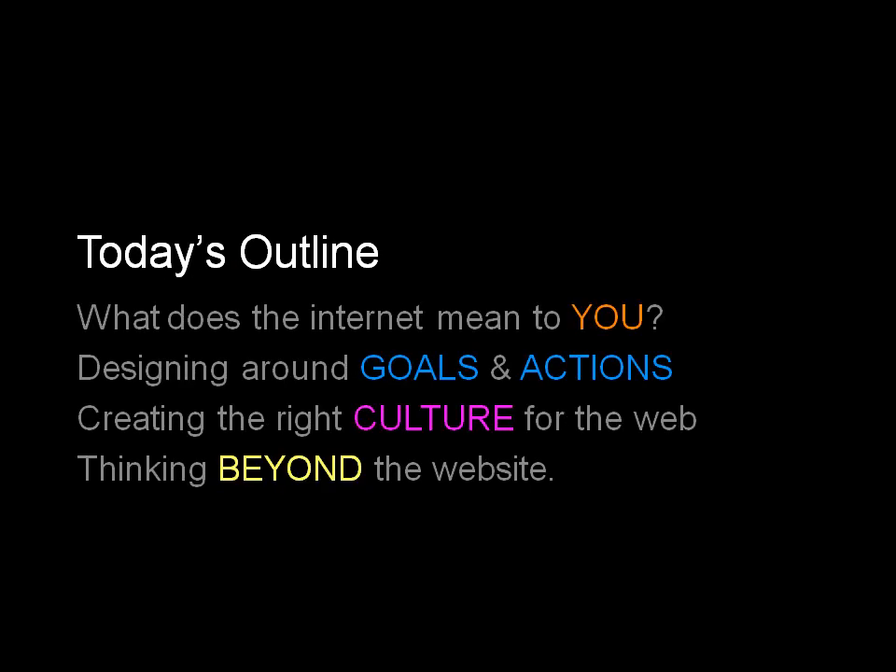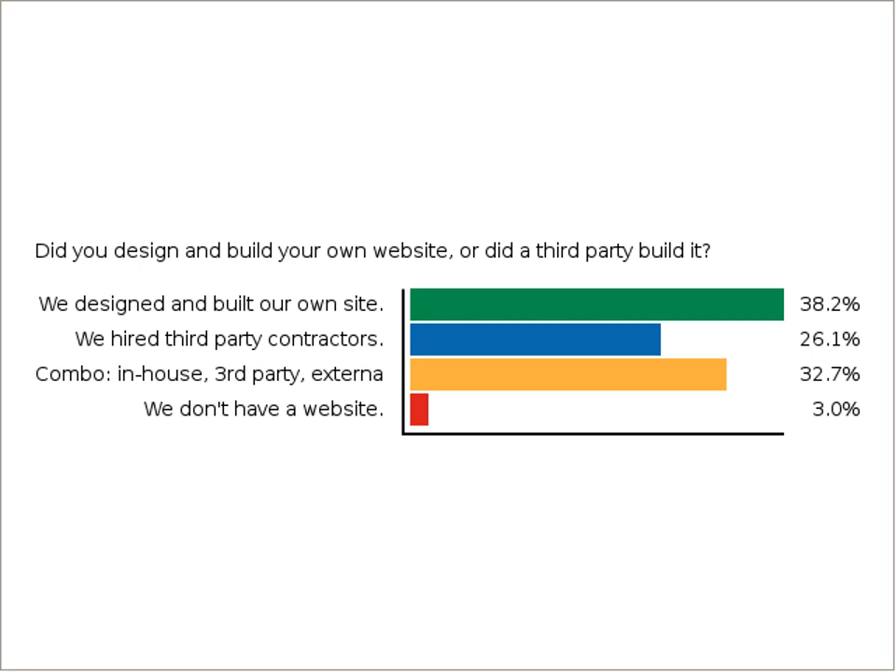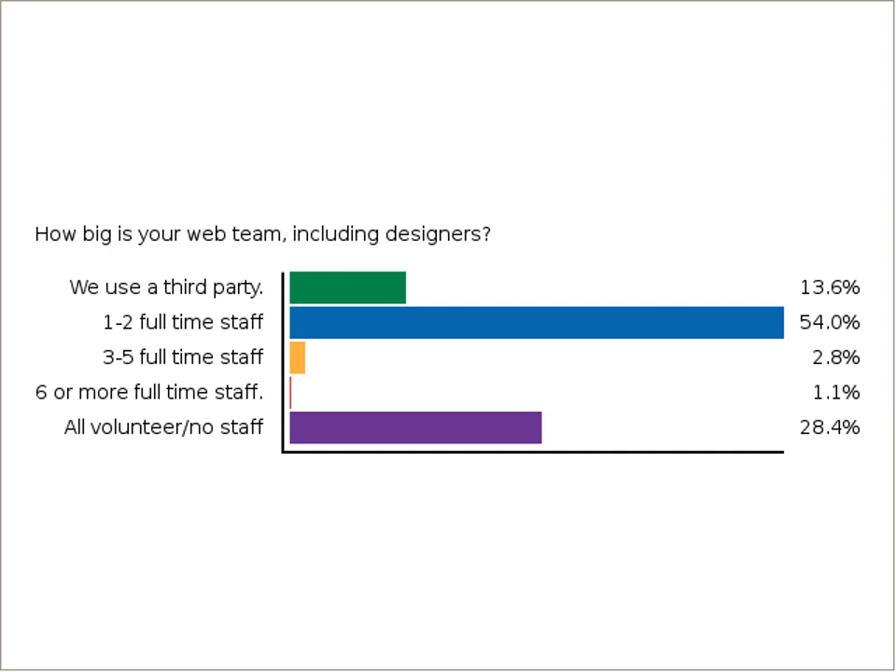Here's what we're going to talk about today: what the Internet means to you; how to design a website around goals and actions; how to create the right organizational culture around the web; and how to think beyond the web. From the poll before, most people designed and built their own site, which is cool. For those who don't have a website, it's much easier to start with a decent body of knowledge before you leap into an expensive web project.